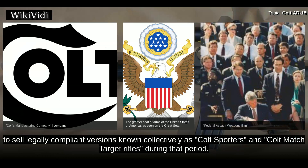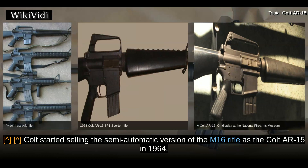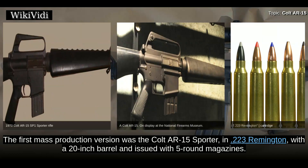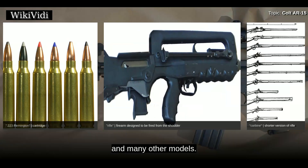Colt started selling the semi-automatic version of the M16 rifle as the Colt AR-15 in 1964. The first mass production version was the Colt AR-15 Sporter in .223 Remington with a 20-inch barrel, issued with five-round magazines. Over the decades, Colt has made many different types of AR-15 rifle and carbine models, including the AR-15, R-15 A2, R-15 A3, R-15 A4, and many other models.